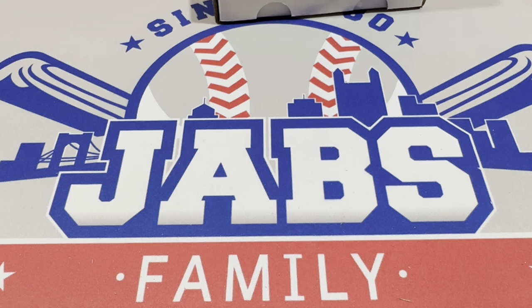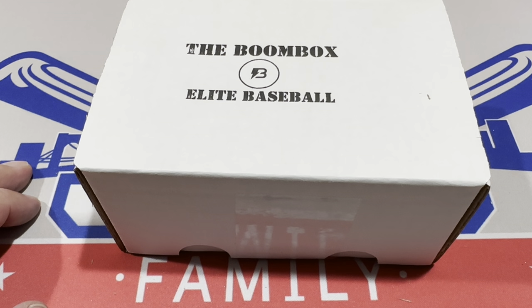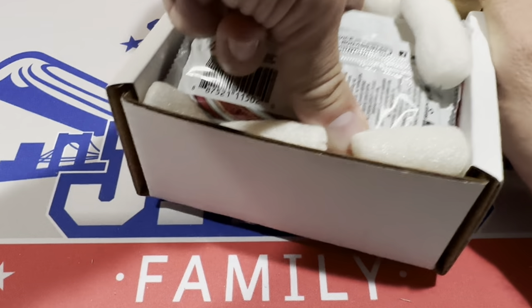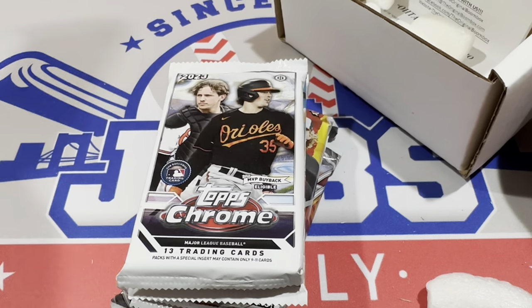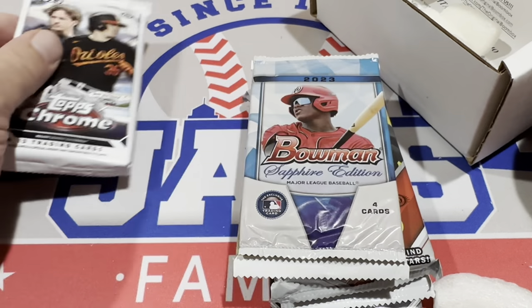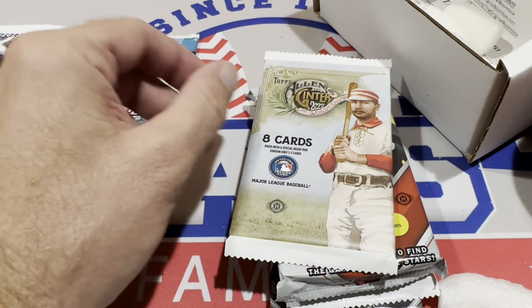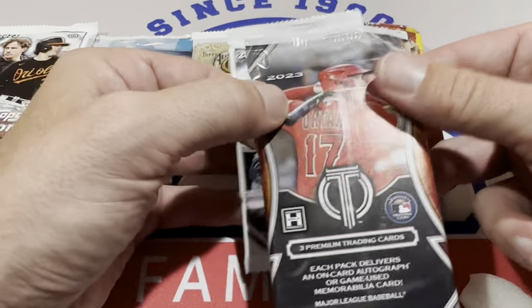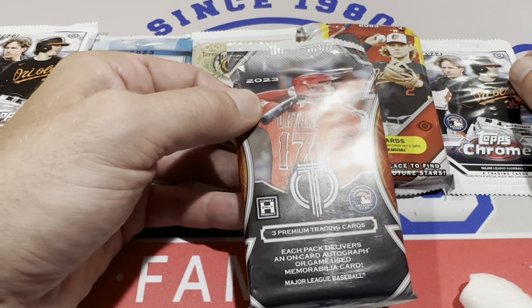We're only technically halfway through the total value — this is where half the value falls. It's the $260 Elite box, usually known for having some really big hits. Typically the highest-end packs are in here — we've seen Tribute packs, Museum Collection, and more. Inside: a one-touch, a Chrome Hobby Pack, a Chrome Jumbo, a Sapphire Pack, an Allen and Ginter Pack, a Jumbo Pack of Bowman, another Chrome Hobby Pack, and the big boy — a Tribute Pack with a guaranteed relic or autograph. That's what we wanted to see.